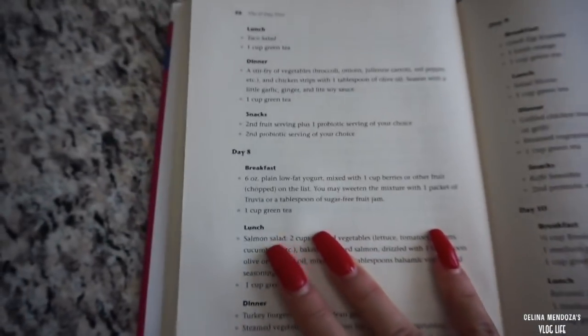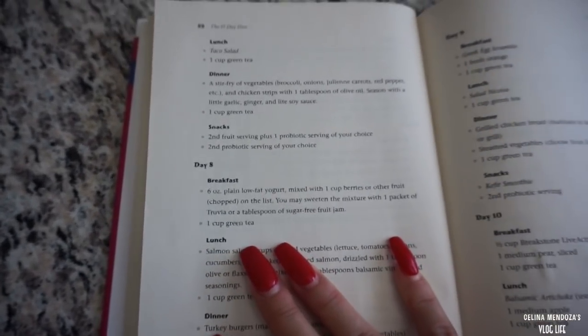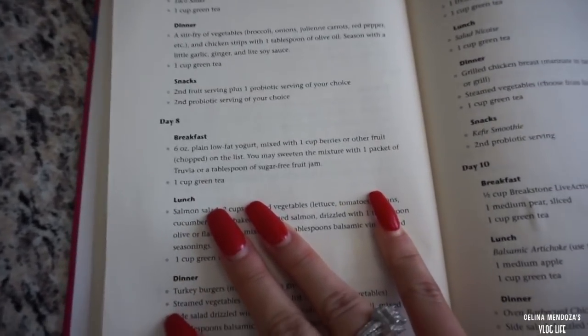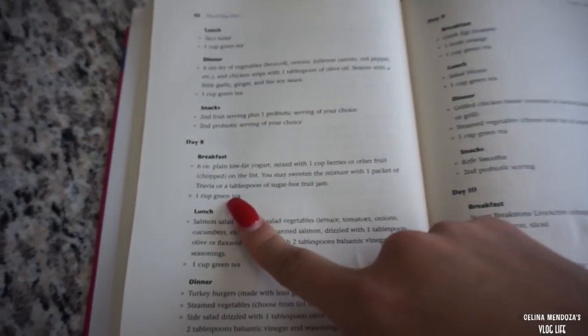Good morning! We are on day eight. For breakfast we're going to have six ounces of plain low-fat yogurt with one cup of berries or other fruit chopped, and of course one cup of green tea.